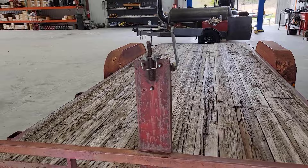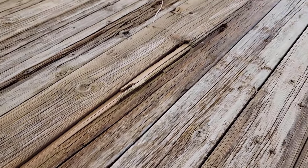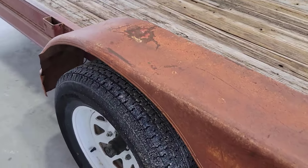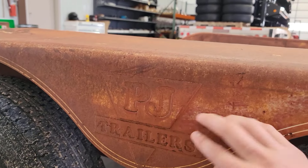I think a winch plate is gonna be needed. Now obviously the floor is far from new, but I'm honestly impressed with how good it looks for how old it is. Rest assured, this floor is coming out — it's getting a new floor. I've got to point out these fenders — this is so cool. This is an early 2000s model trailer with the old PJ logo actually stamped into the fender.